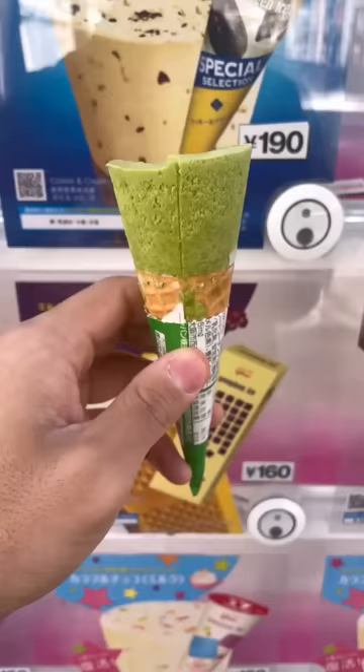Some of you made fun of me a while back for biting my ice cream, but in my defense, you can eat it way faster this way. Either way, ice cream always hits the spot.